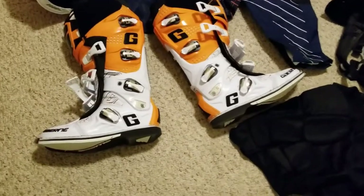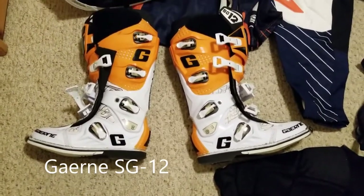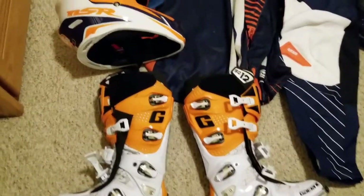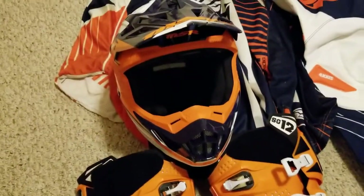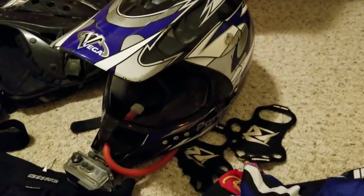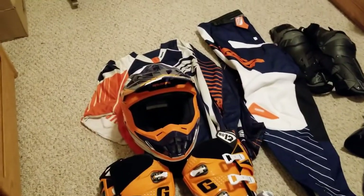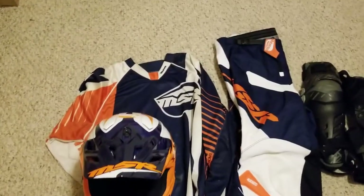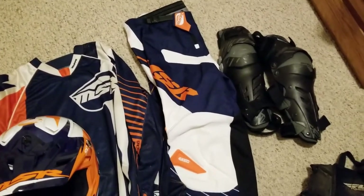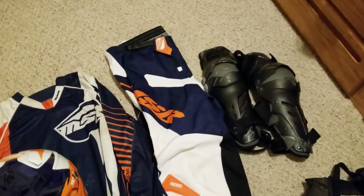I got my new boots in — I tried them on, pretty decent, have to break them in a tiny bit. I do have a new helmet. I've mentioned in my older videos that my Vega helmet is about six to eight years old. It was like a super cheap one — whenever I bought a four-wheeler we were getting new helmets, so that was my helmet.